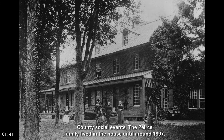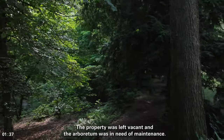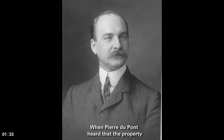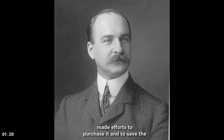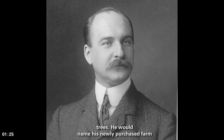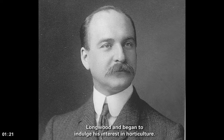The Pierce family lived in the house until around 1897. The property was left vacant, and the arboretum was in need of maintenance. When Pierre DuPont heard that the property was slated to be sold for lumber, he quickly made efforts to purchase it and to save the trees. He would name his newly purchased farm Longwood, and began to indulge his interest in horticulture.